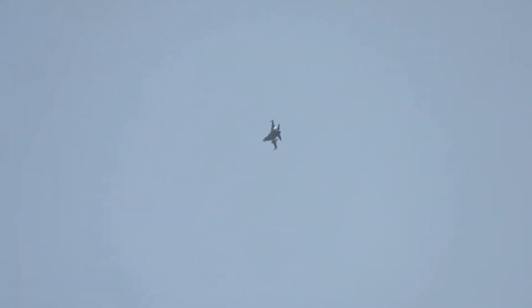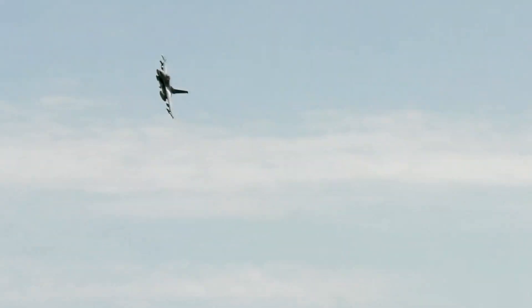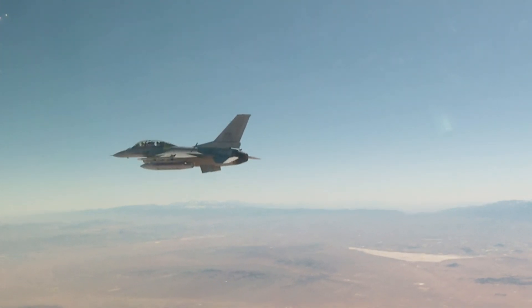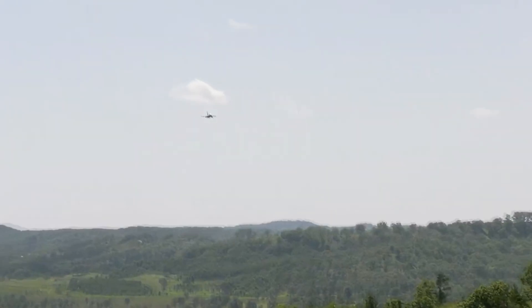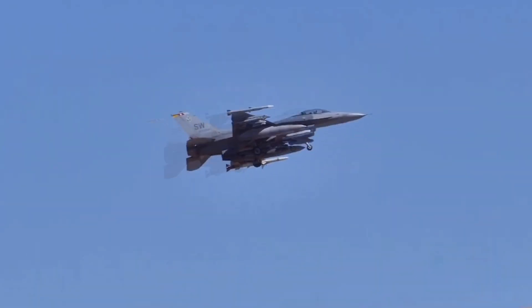The F-16C/D represented the second generation of this remarkable aircraft, starting with Block 25. These models sported an upgraded radar, enhanced human-machine interface, and other system improvements. A key feature was the inclusion of Pratt & Whitney's F-100-PW-220E engine, boosting performance. As we progressed to Blocks 30 and 32, the F-16C/D saw further enhancements, including advanced radar, anti-radiation missiles, and larger air inlets to cater to the more powerful engines. These versions were also the first F-16s capable of firing the AIM-120 AMRAAM, a significant advancement in the jet's capabilities.